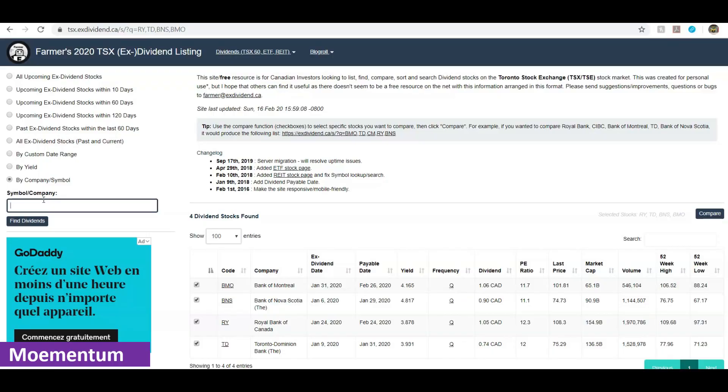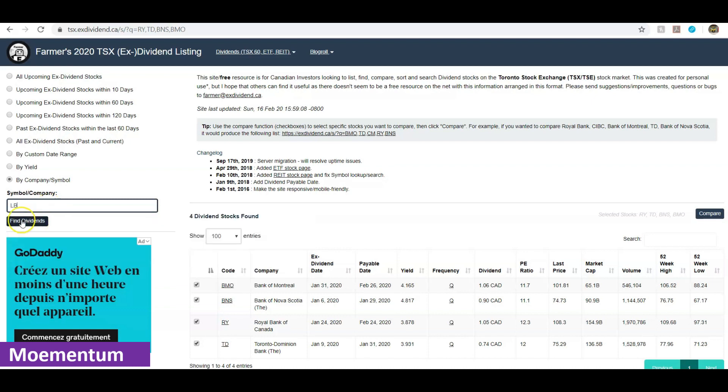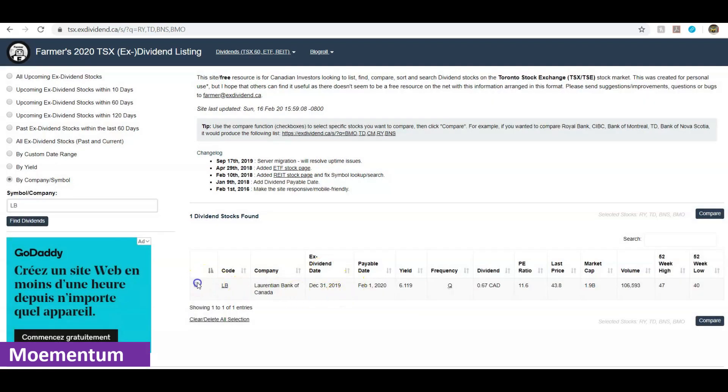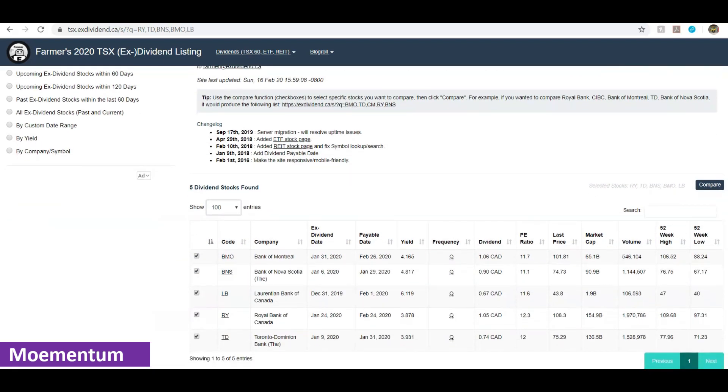One other bank I'm going to add is one that I personally own. It's a smaller bank that many of you may not have heard of. The reason I bought into this company is because of their high dividend yield and fairly low PE ratio. It's called Laurentian Bank of Canada, ticker symbol LB. You can see it has a much higher yield of 6.11 percent and the PE ratio is currently at 11.6.